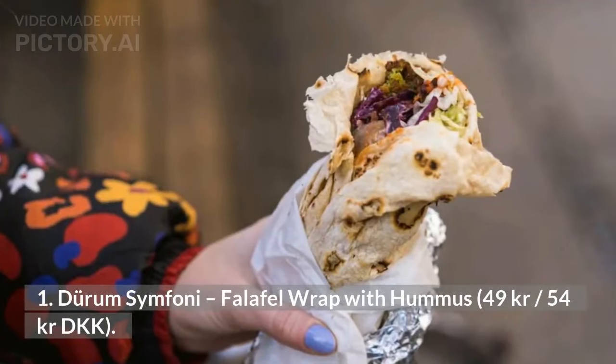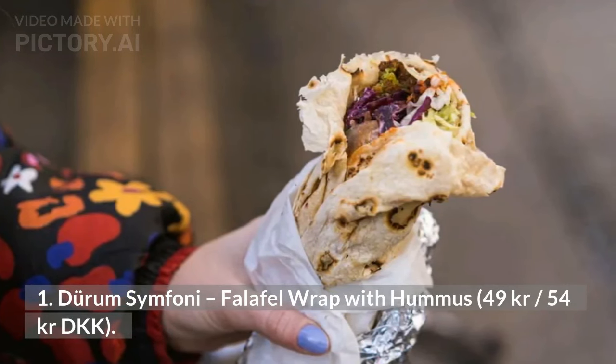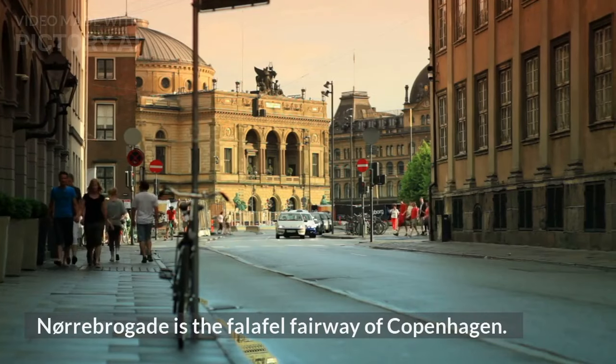1. Durum Symphoni, Falafel Wrap with Hummus, 49–54 Danish kroner. Nørrebro is the falafel fairway of Copenhagen. There are lots of competitors, but our favorite falafel wrap in town can be found at Durum Symphoni.